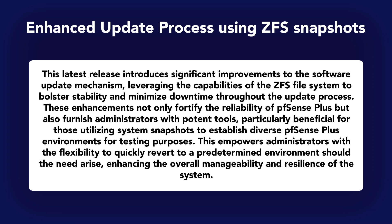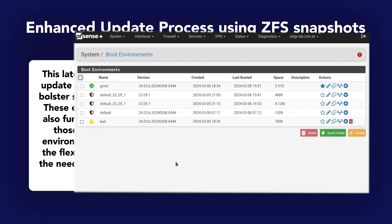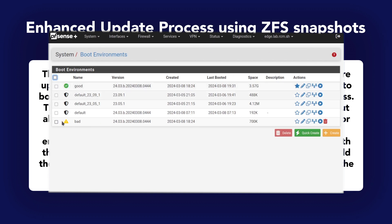Additionally, a boot verification mechanism has been integrated into the system startup, automating the recovery process in case of boot failure. For those interested in learning more about the ZFS file system, we have a deep dive video with Christian McDonald here on our channel — I'll have that linked down in the description.